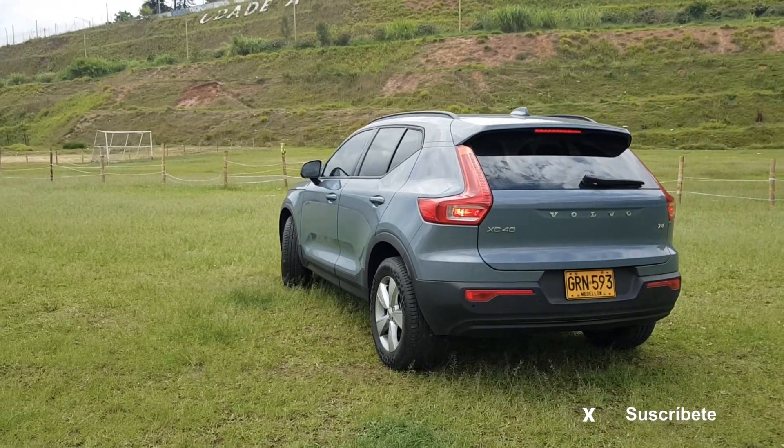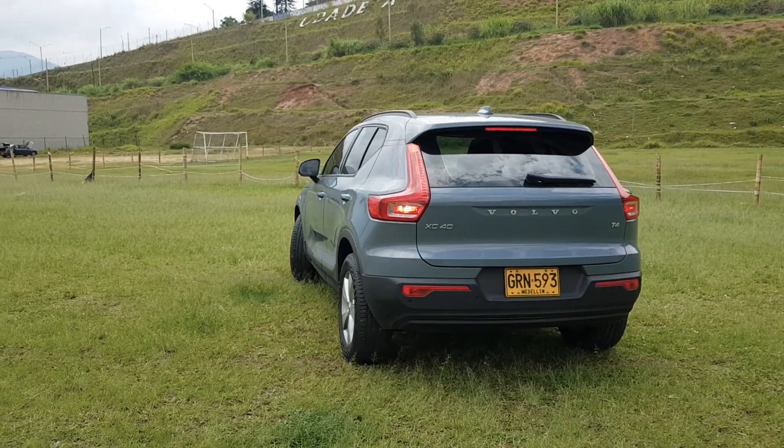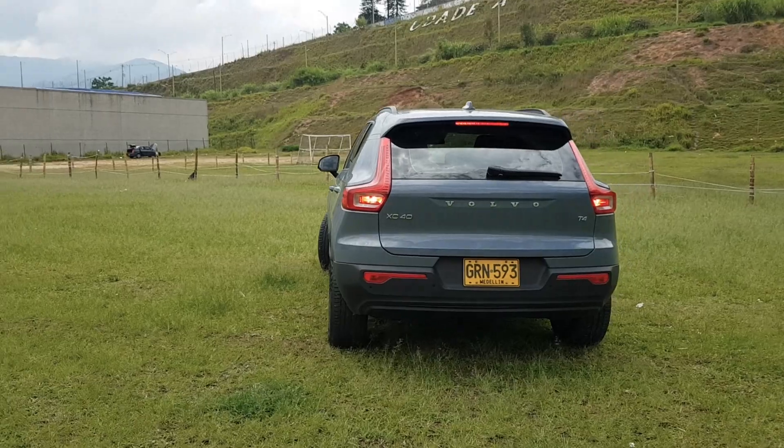Definitivamente Volvo está a otro nivel — esta gente está en el 2100. Nos vemos en una próxima ocasión; espero les haya gustado mucho esta revisión del Volvo XC40. Si te gustó este video, dale like, comenta, compártelo para poder llegar a muchas más personas y así seguir generando este tipo de contenido para todos ustedes.